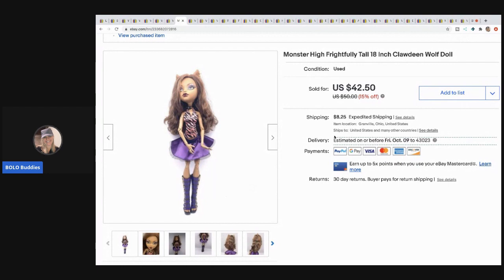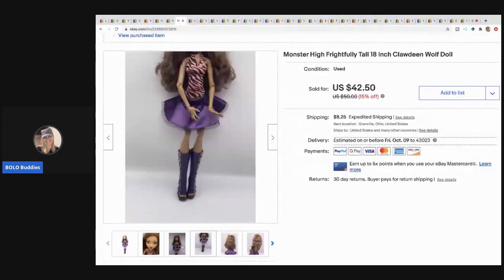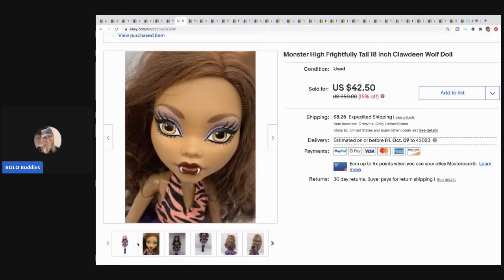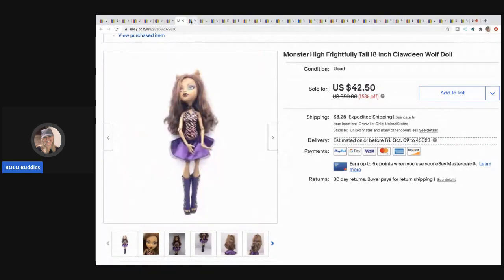The next item is this 18-inch Monster High doll — she's not your normal little doll, she's 18 inches, and she sold super fast. I took a best offer of $38 — I probably could have gotten full asking price. I picked her up at a garage sale where I bought all the toys, so probably a couple bucks.